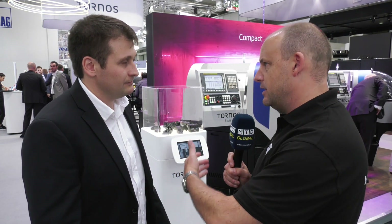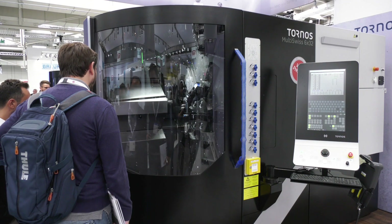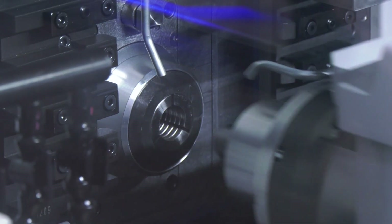The sectors that you're really aiming your machines at these days — is it broadening? You're obviously big into micro mechanics, watchmaking, medical and dental. Are you opening up into more markets? We do. It's clear that the four main segments will still be automotive, medical, electronic, and watchmaking for us. But we have other segments becoming interesting for us, such as aerospace. We do have on the booth several showcases with special applications, but it's indeed widening.